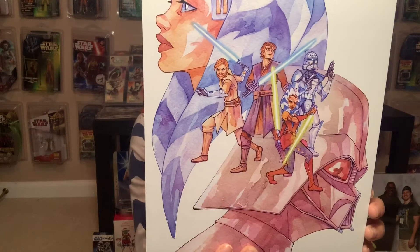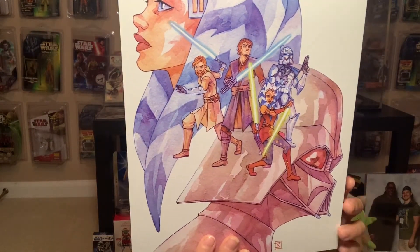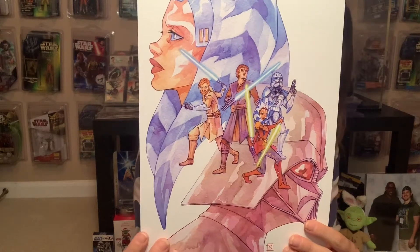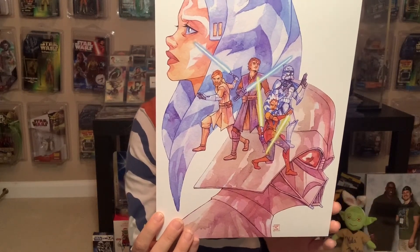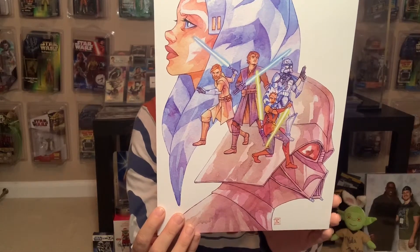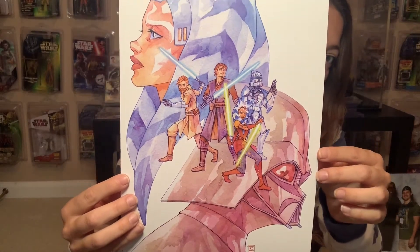And then we've got this one which has some super unique symbolism. We've got Vader and Ahsoka as adults in the background, and then we've got young Ahsoka and Rex and Anakin and Obi-Wan. It kind of brings everything full circle, and I super love her style.